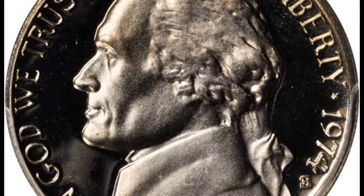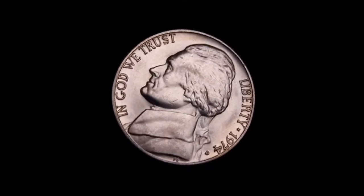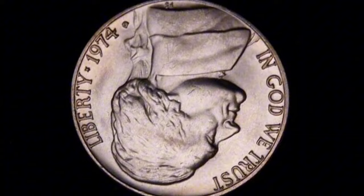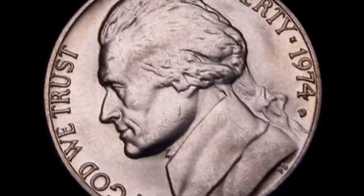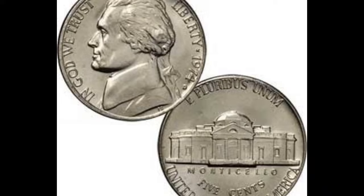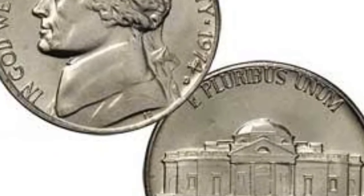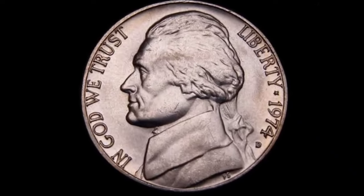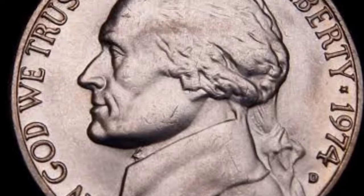When it comes to grading Jefferson nickels, you must consider the five full steps and six full steps varieties. These refer to the steps on the Monticello on the coin's reverse. Well-struck coins with all six steps visible are considered more desirable and valuable, as was the case with a 1974 nickel with six full steps graded MS-67, which was sold for an enviable $4,230 at a Legend Rare Coins auction in 2020.